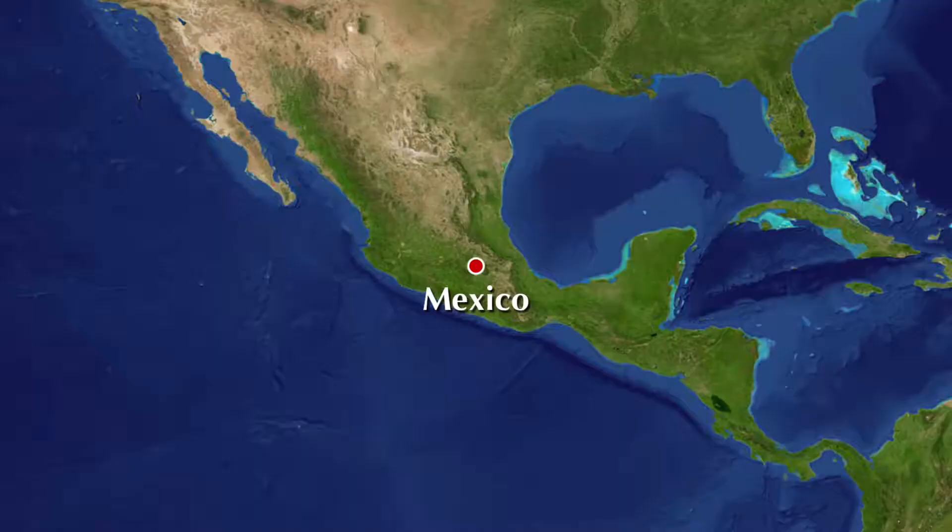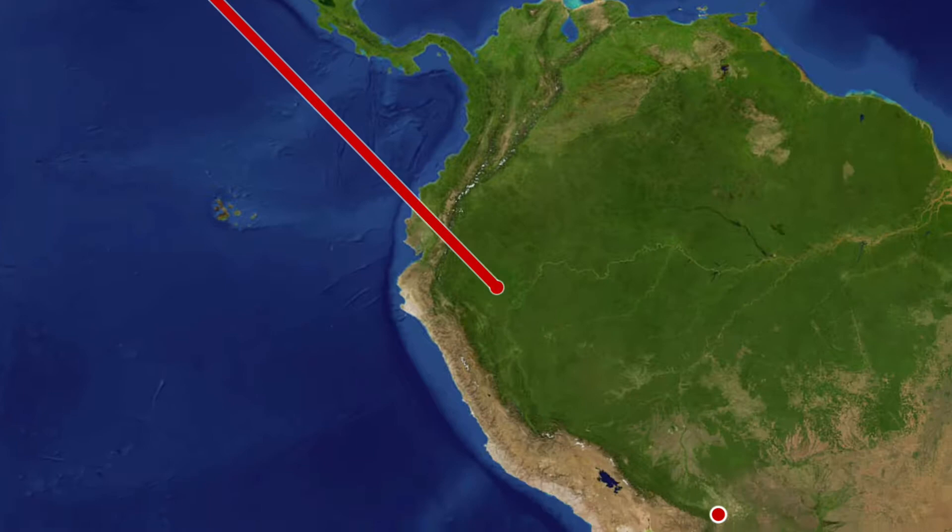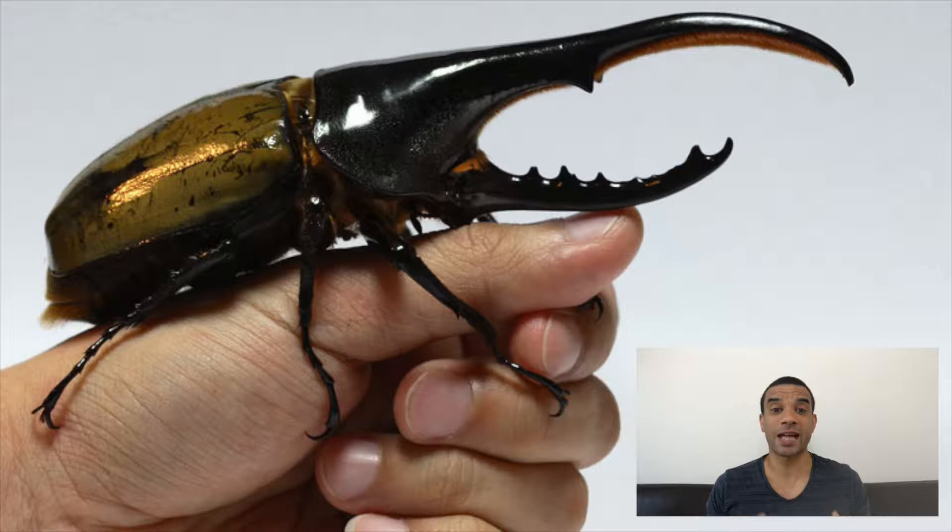The Hercules beetle. This beetle is found in the mountainous and lowland rainforest regions from southern Mexico down to Bolivia, including places like Trinidad and Tobago, Peru, Colombia, Brazil, and Ecuador.